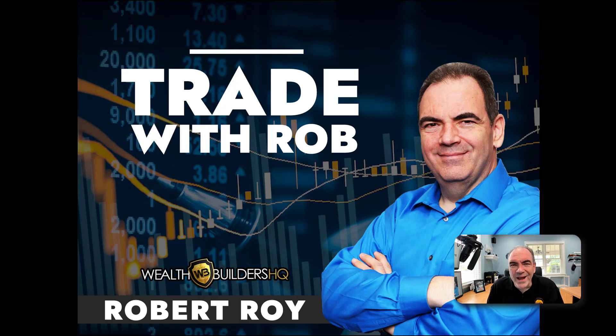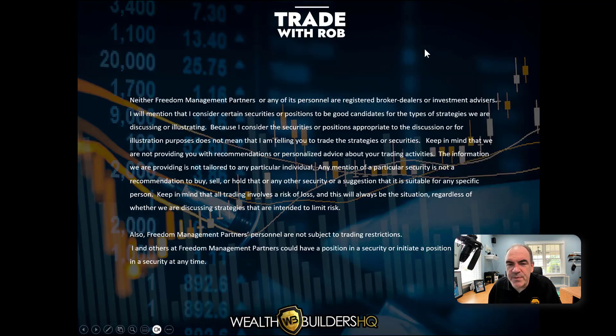Welcome to Trade with Rob for Wednesday the 7th of June 2023, brought to you by wealthbuildershq.com. My name is Robert Roy. Everything we look at is for educational purposes — nothing is meant to be advice or recommendations. Make sure it fits your own personal risk profile and risk tolerance before you ever take on that trade, strategy, or system.